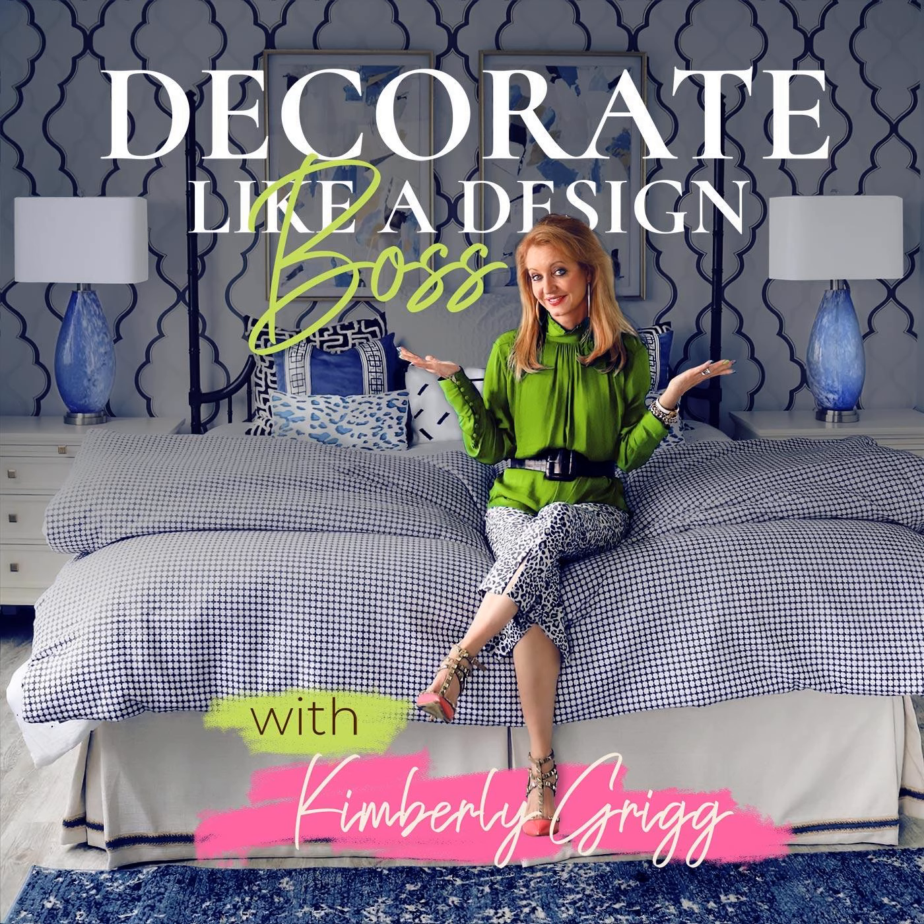In my own master bath reno going on right now — another reason to tune into my live show, because we are doing updates often — my unicorn list looks like this. A comfortable tub. I'm a bath girl. I take a bath every single day, and I want my tub to be comfortable. I've gone to five-star luxury hotels only to climb in their bathtub and practically drown because it's so big my feet don't touch to anchor me. I would never buy a bathtub I could not sit in comfortably.